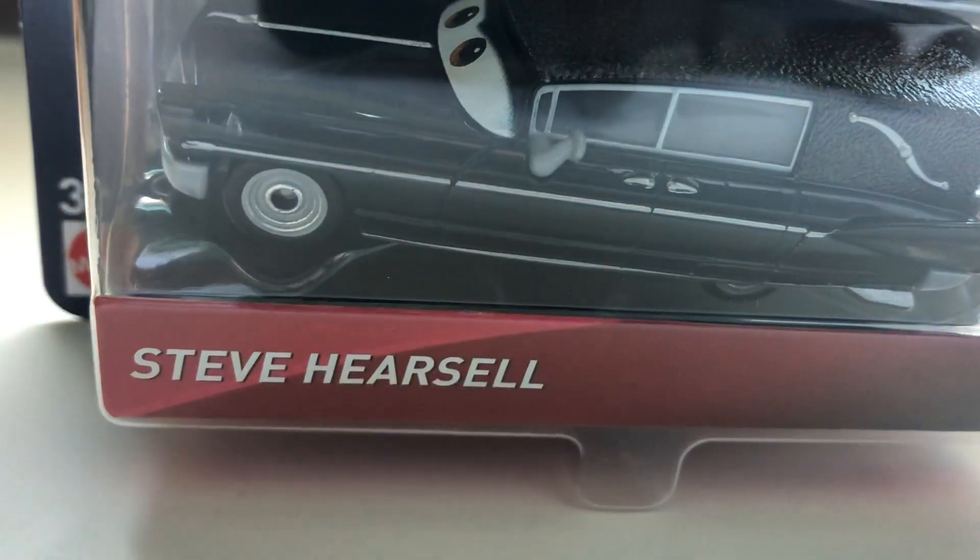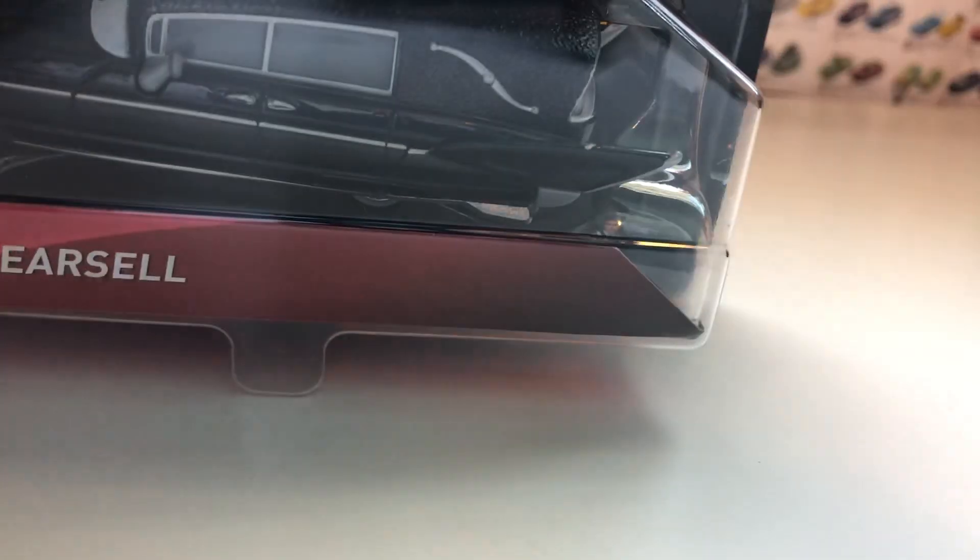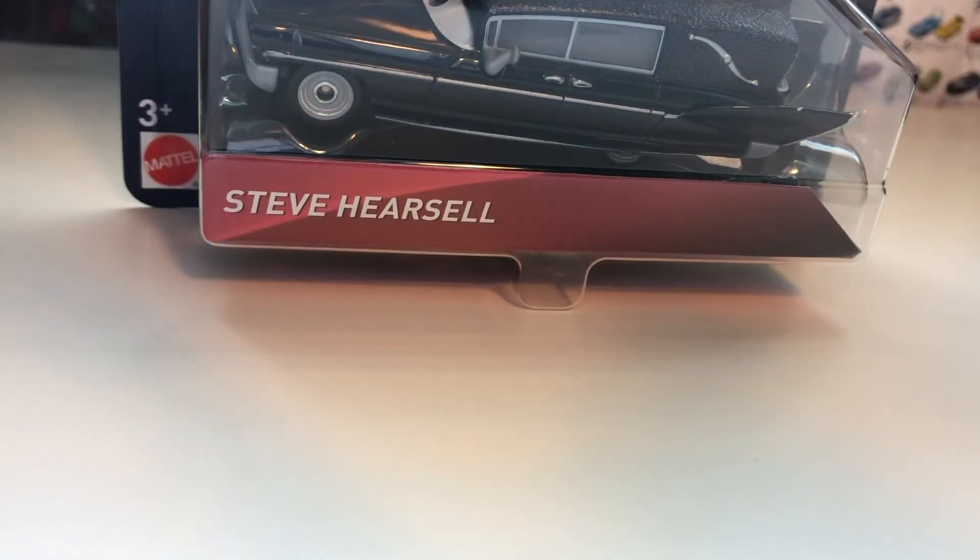He's finally here — the most awaited car of the 2019 Florida 500 series, and perhaps maybe even the entire year: Steve Hearsell. I recently purchased Steve Hearsell off of eBay for around $14.